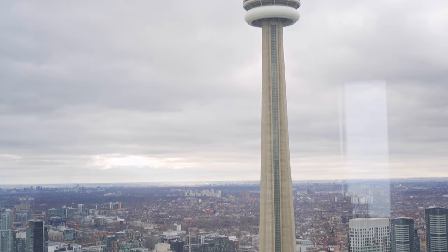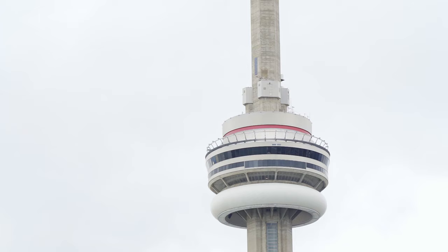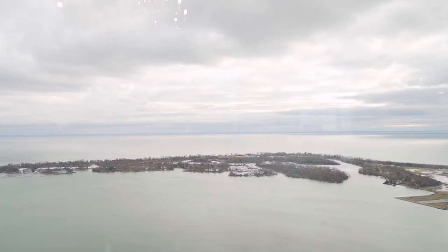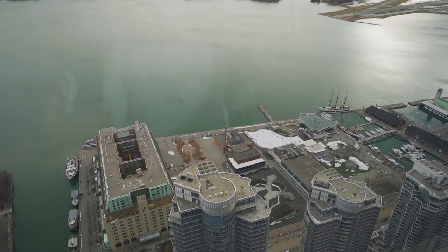Any direction you look you'll get the most incredible view in the whole city. Panning from the north to the south, we have unreal city views including the CN Tower and Rogers Centre. To the south, we have Centre Island, an expansive marina, and lake views. It doesn't get more Toronto than this.